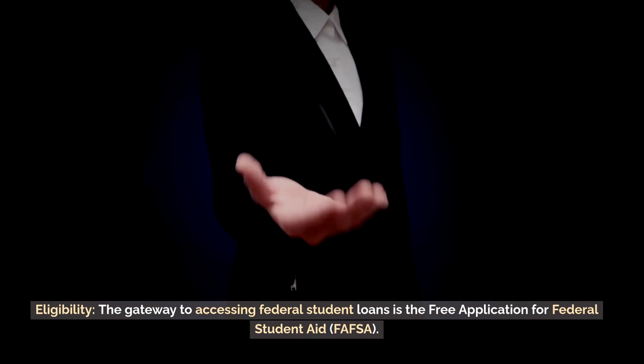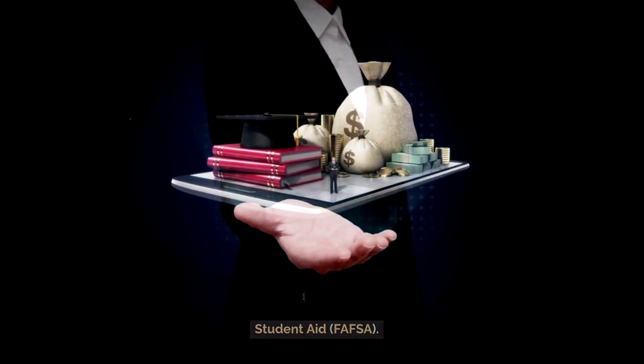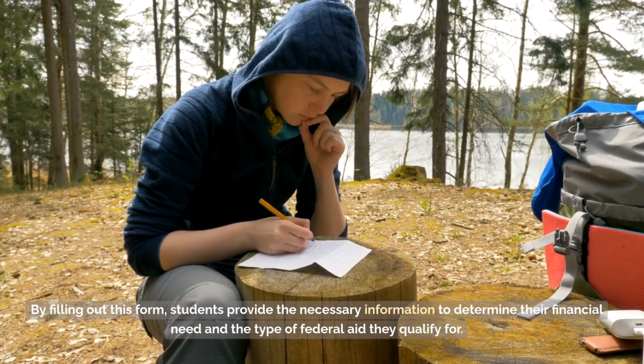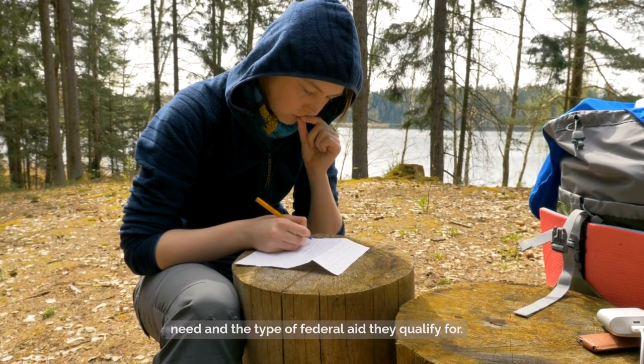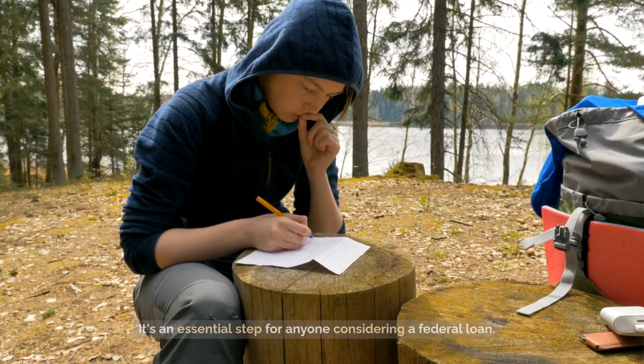Eligibility. The gateway to accessing federal student loans is the Free Application for Federal Student Aid, FAFSA. By filling out this form, students provide the necessary information to determine their financial need and the type of federal aid they qualify for. It's an essential step for anyone considering a federal loan.